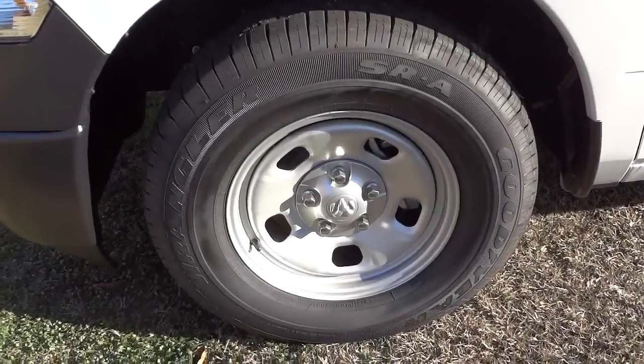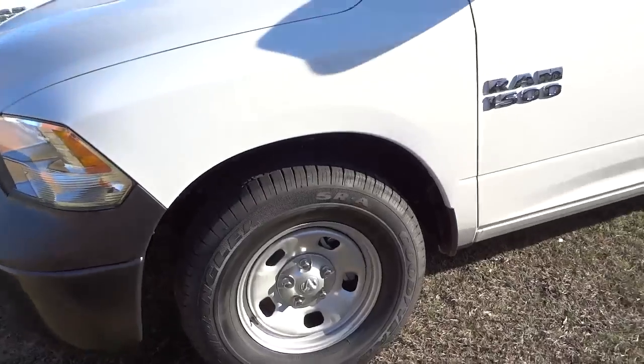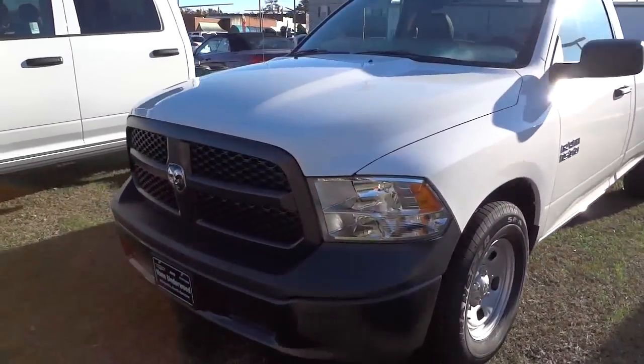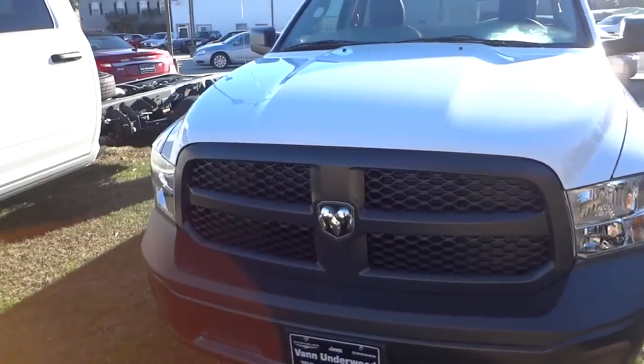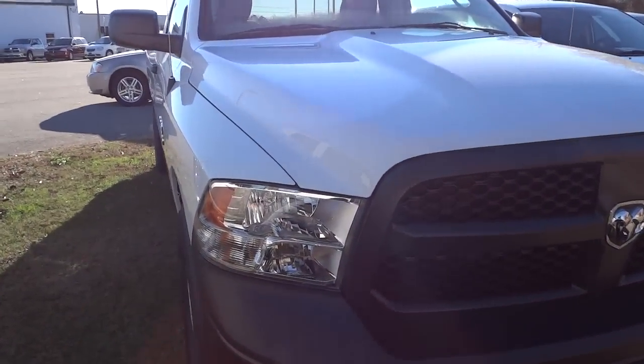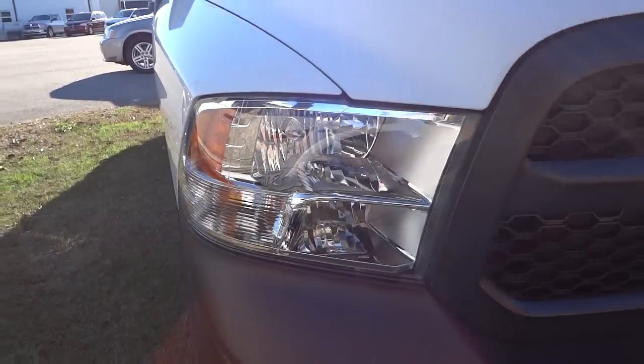You can see it has the 17-inch steel wheels on it. It has the black bumper as well as the grille. No fog lights. It has halogen — what they call quad halogen headlights.